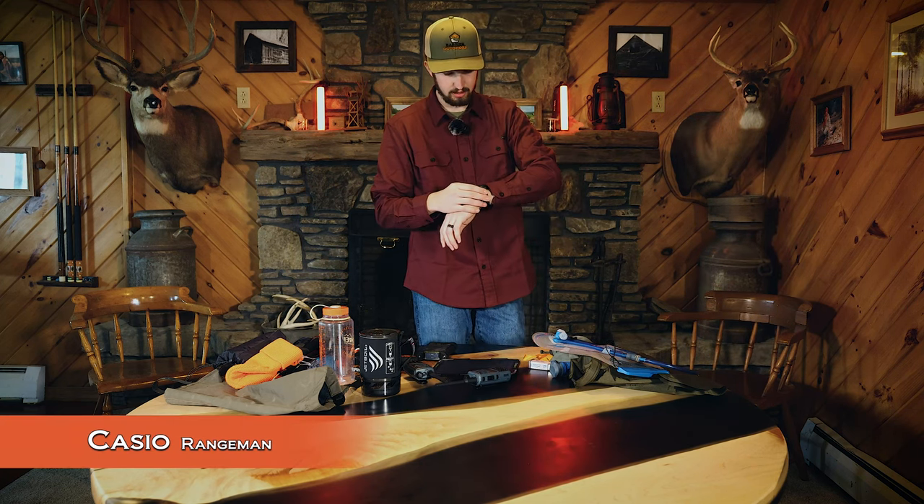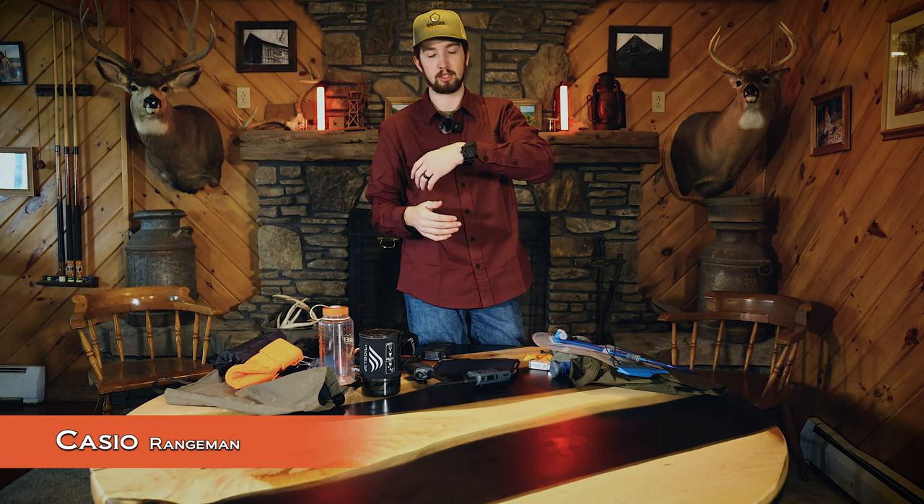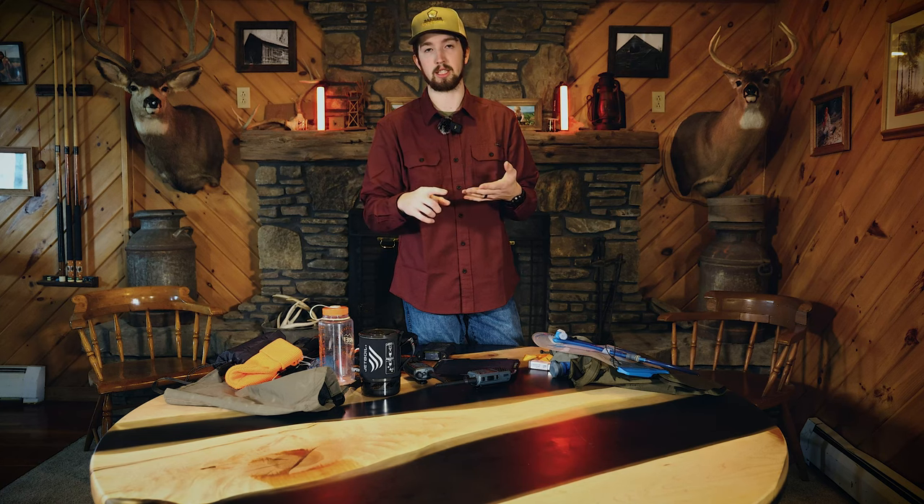Another piece I just thought about is my Casio G-Shock Rangeman watch. It has altitude, a barometer, temperature, and a compass. It's a nice little piece with alarms for waking up in the morning. I'll probably be bringing this watch too.